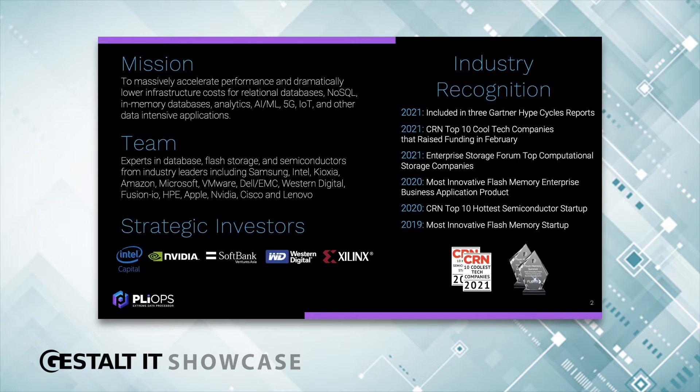They see the same challenges as we do and the need for what PlyOps has developed. The industry has also recognized our innovation each year starting back in 2019. Most recently, we've been included in three Gartner Hype Cycle reports, and I believe that shows we are at the core of a new revolution in the data center.